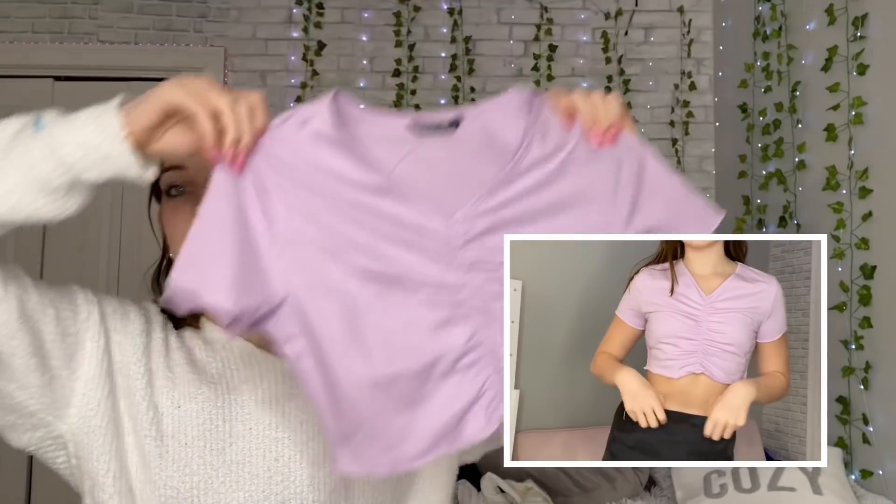I got this purple top — it kind of looks like the Brandy Melville Gina tops but it goes all the way down. It looks a little big for me but it's a really really pretty color and I really like this color on me.